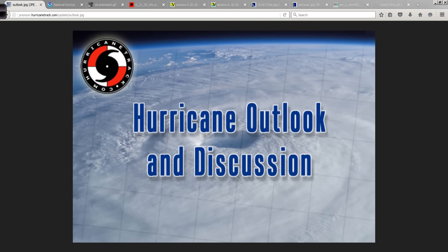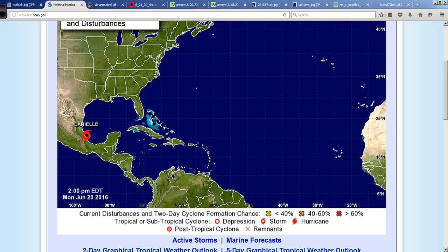Good afternoon. Mark Sutt of HurricaneTrack.com here with your Hurricane Outlook and discussion from Monday, June the 20th, 2016. There is a lot on today's menu, so let's get started.